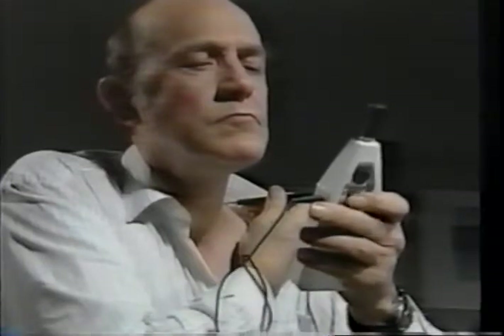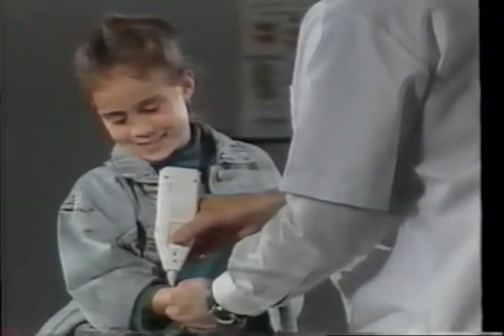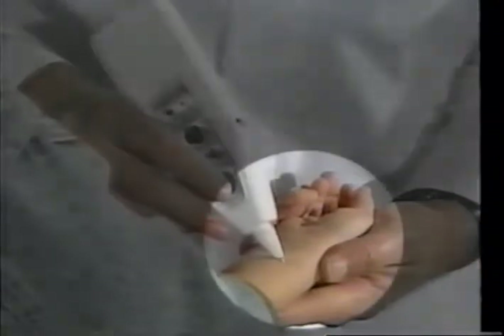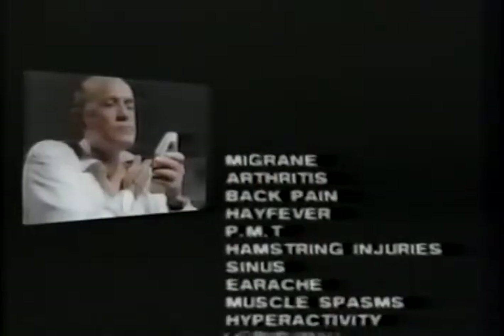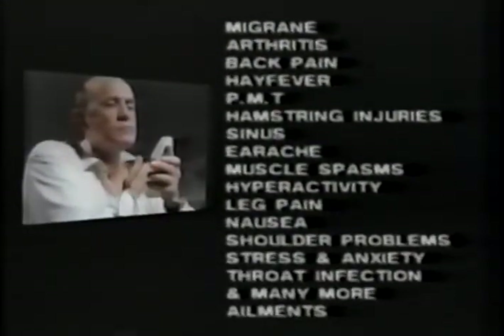A multitude of complaints can be treated safely by the sufferers themselves, and the unit can be used safely on children. Remember, when using the unit on another person, touch the person's skin with your free hand to complete the electrical circuit. You'll be amazed at the range of conditions that can benefit from treatment by the AccuHealth system.